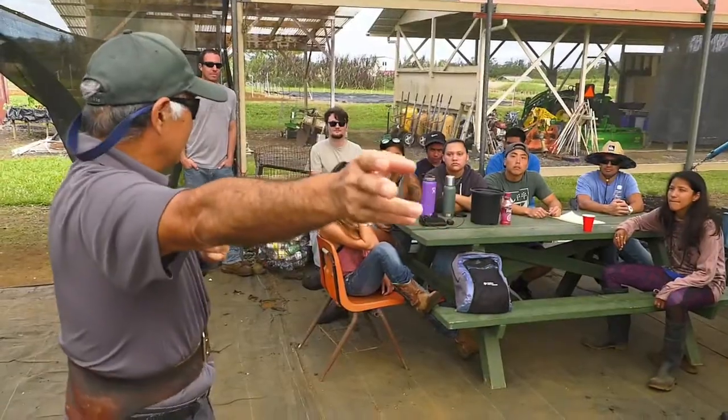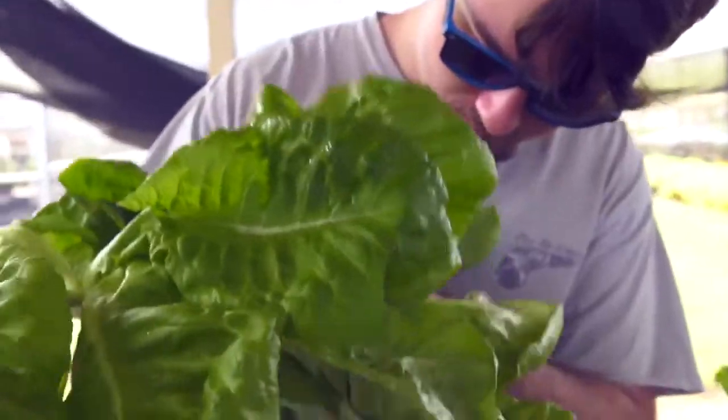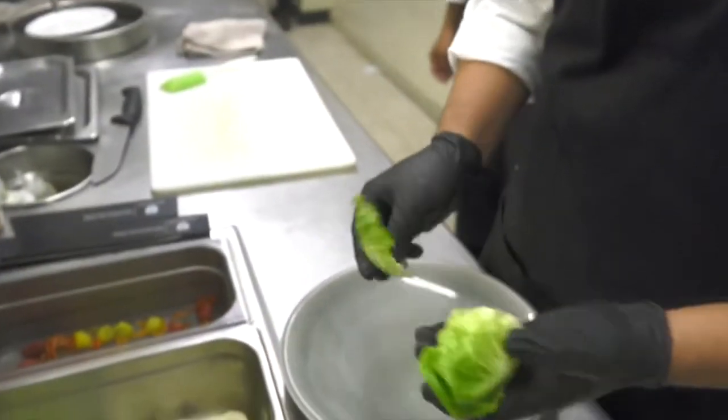Harvest the Okeyama lettuce right there, the big ones. A beautiful academic partnership is blooming across the Hawaii Community College campus. The agriculture program is providing produce for the campus culinary program, and students on both sides are thrilled.